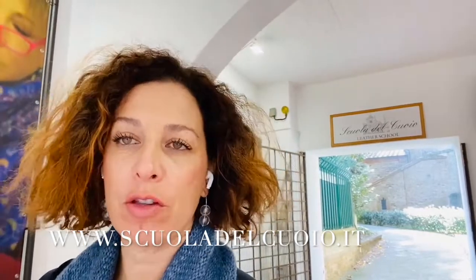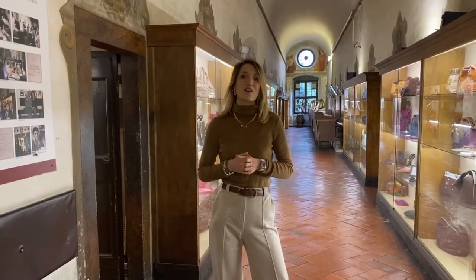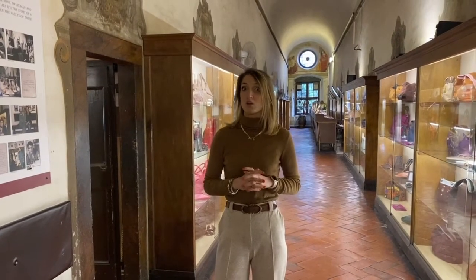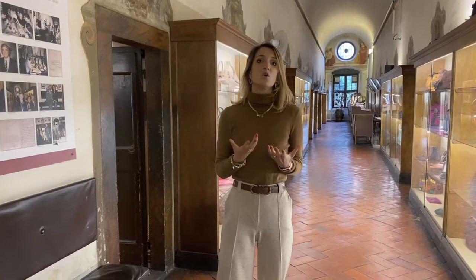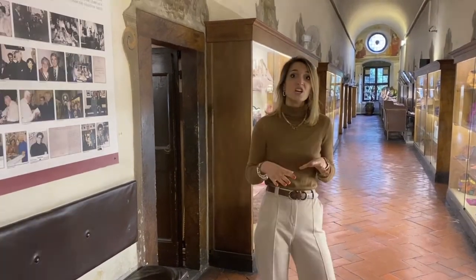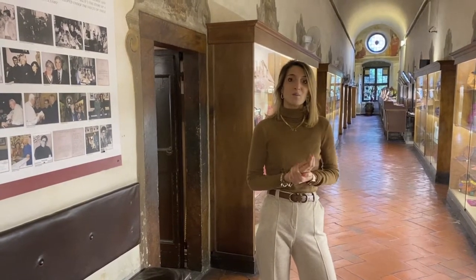I've just arrived at the Leather School, situated behind the Church of Santa Croce. Tell us a little bit about the Leather School, Beatrice. The Leather School was founded by my grandfather in 1950. He used to have a laboratory in Via del Corso. The Franciscan friars of the Monastery of Santa Croce called my grandfather and asked him to open a school to teach orphans of World War II a practical trade. The Franciscan friars gave him the spaces to start this project.